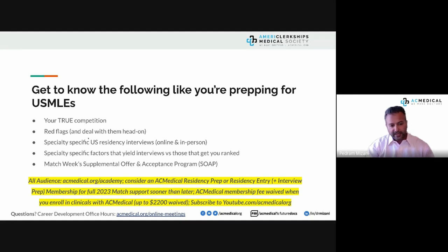Know the factors that yield interviews versus those that get you ranked, and go into the match as if you're not going to match — familiarize yourself with the Supplemental Offer and Acceptance Program (SOAP). Those who prepared for SOAP with us in the 2022 cycle had our most successful SOAP cycle, including a Ukrainian doctor who joined just before SOAP and finally matched.